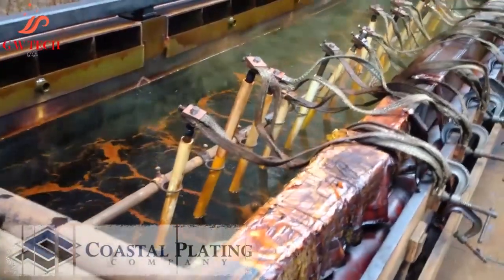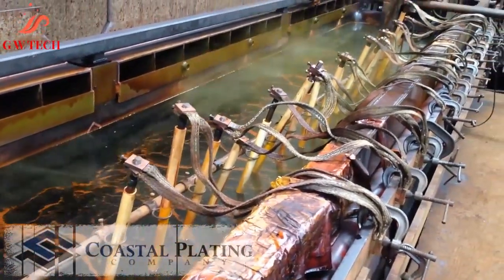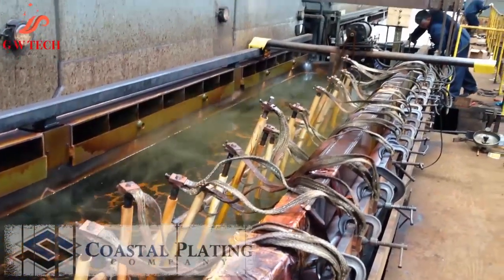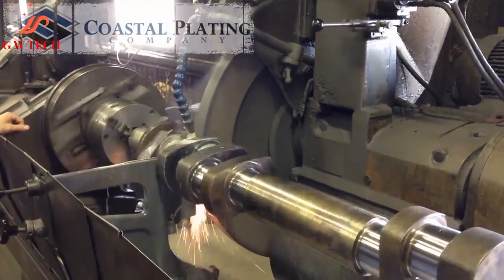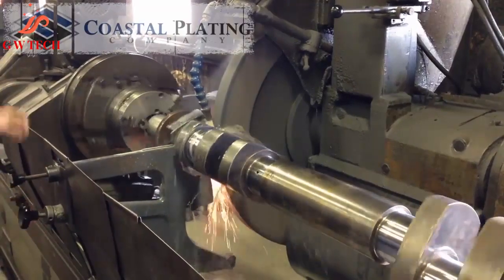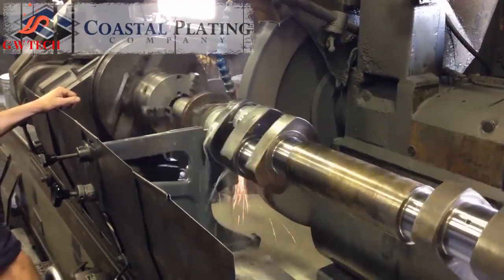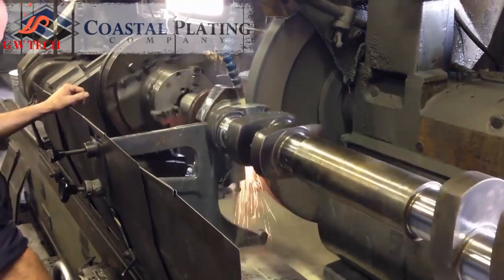By specializing only in remanufacturing worn, bent, rusted, or damaged crankshafts and camshafts, we can offer you the fastest service available. You can reassemble your engine and get it back in service — your downtime is minimal. Our quality control and expert workmanship assures you a fast turnaround without compromising quality.